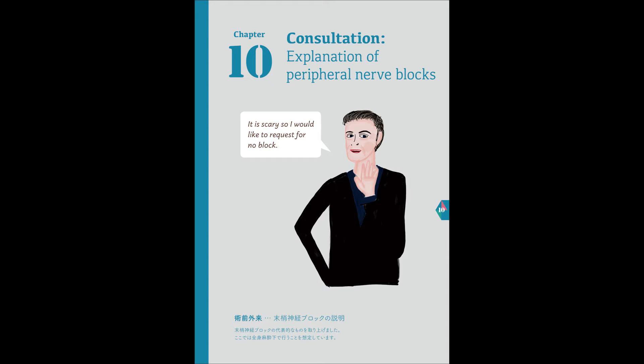Surrounding the nerve, around 10 ml of local anesthetic will be administered. After the surgery, it won't hurt? When you wake up, the wound won't hurt because the block has been performed.